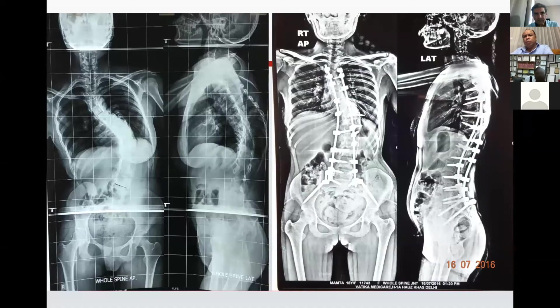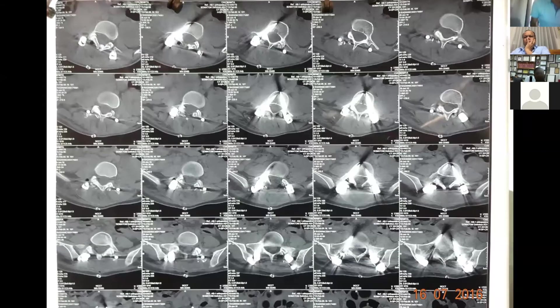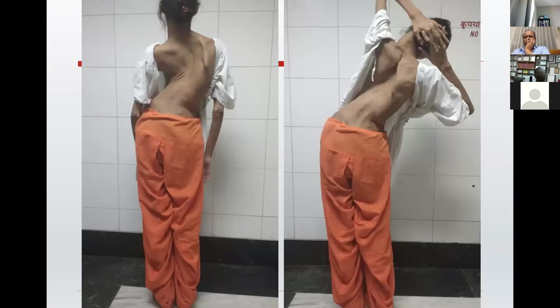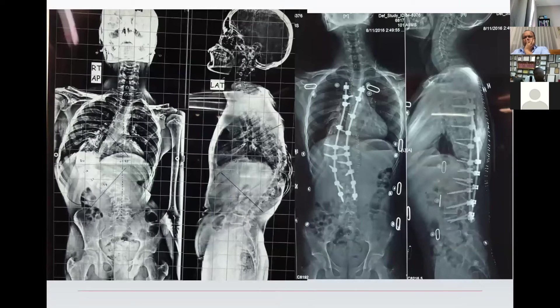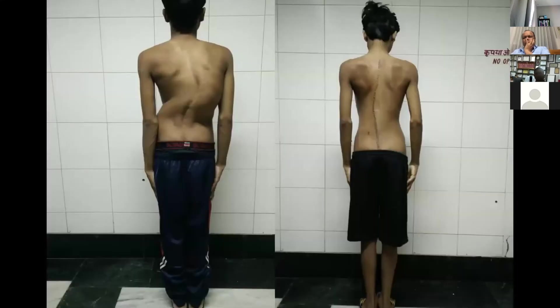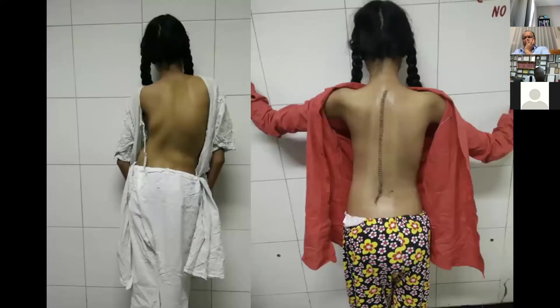This is the post-operative X-ray — you can see we achieved very good correction in this patient. This is the pre-operative and post-operative picture. After surgery, we checked the position of these screws with CT scans, and you can see the perfection of the screw placement in the post-operative CT scans. These are some of the patients we operated on with this technique. This was again a very complex deformity — you can see the pre-operative and post-operative X-rays and the post-operative clinical picture with the amount of correction in a 22-year-old girl.